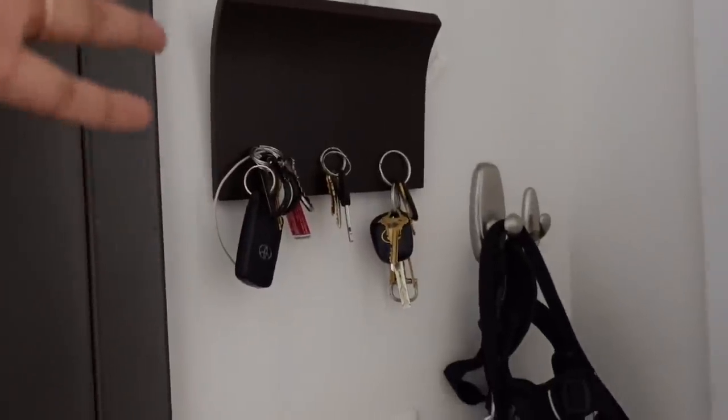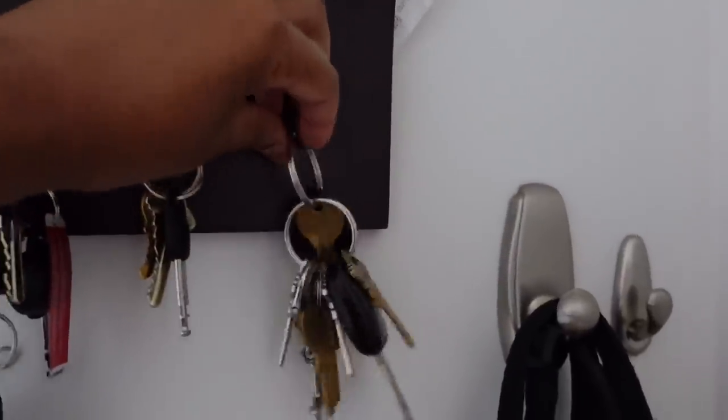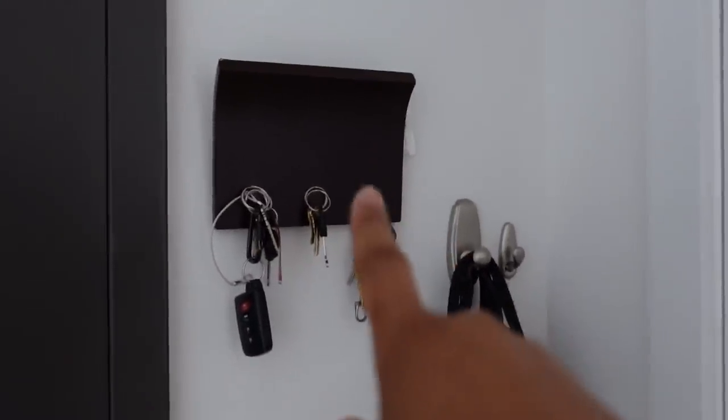Another thing you've seen in our past apartments is this little doodad. This is a key holder — it's a magnetic key holder — and it could also hold mail. Right now I'm using it to hold a coupon from CVS. That is called the Magneter and it's from Umbra.